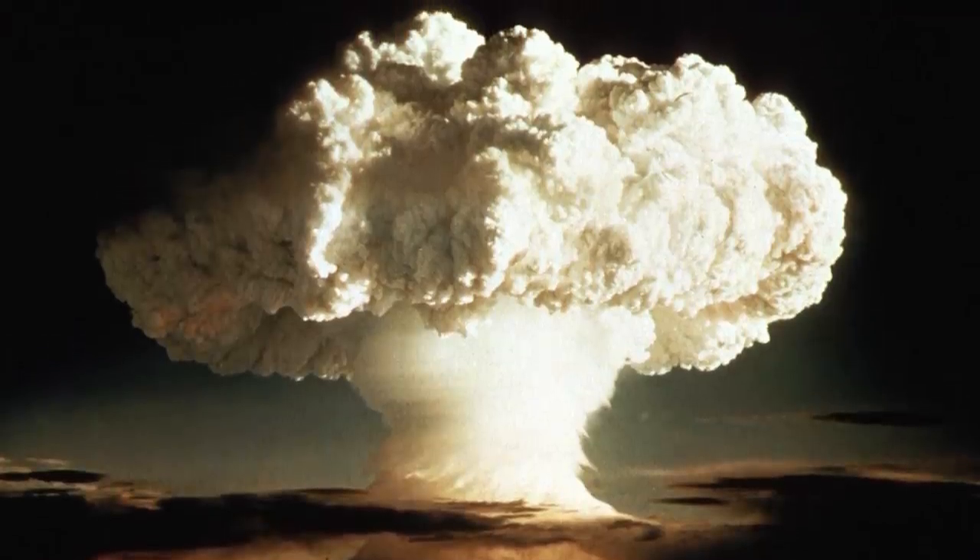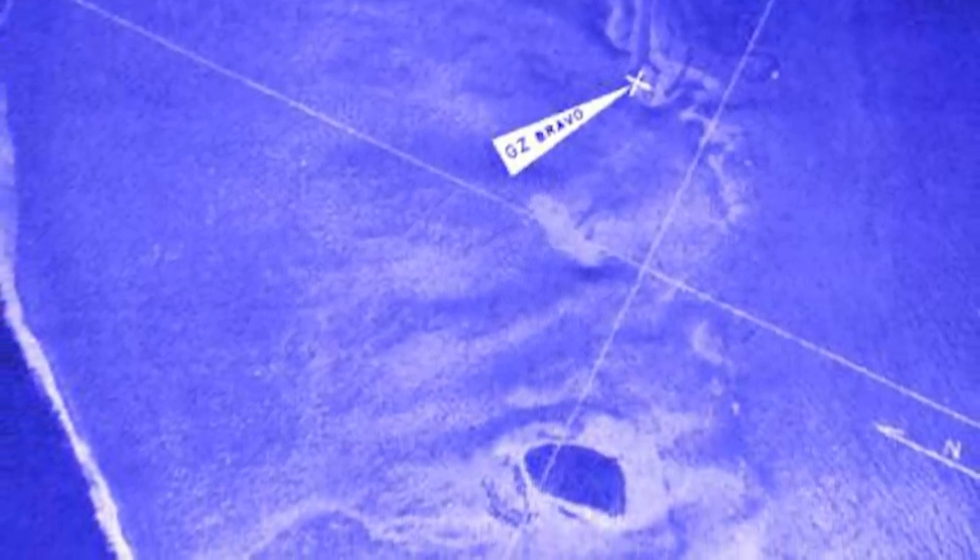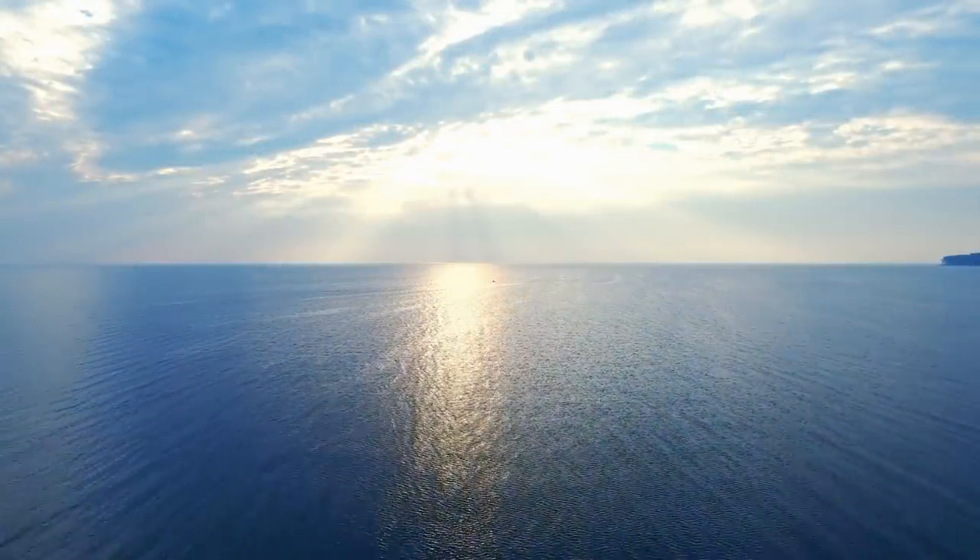The explosion sent a giant mushroom cloud nearly 22 miles into the air, leaving an enormous 250-foot-deep crater. The radioactive fallout from the blast covered over 7,000 square miles, including the inhabited Rongelap and Utirik Atolls, and spread over the seas, damaging countless maritime flora and fauna.